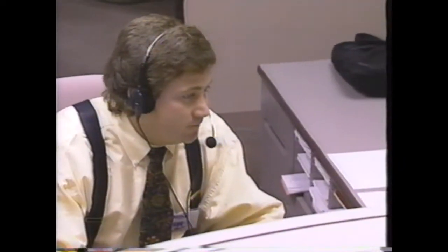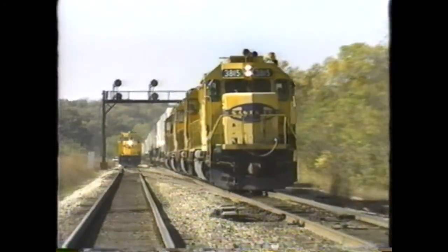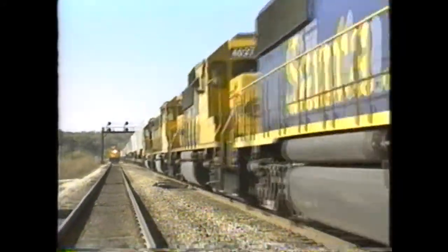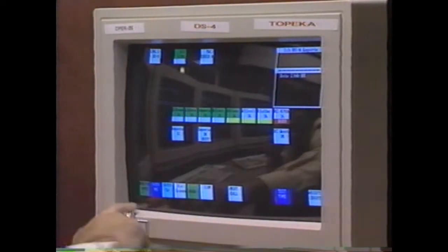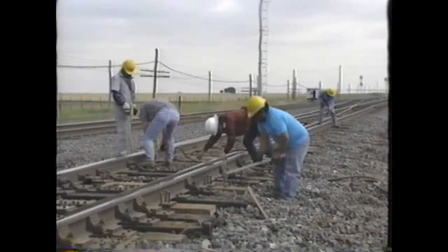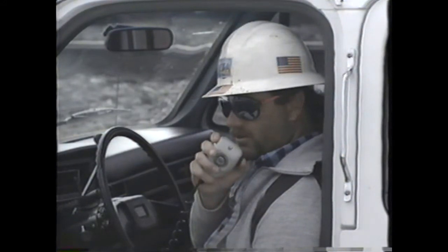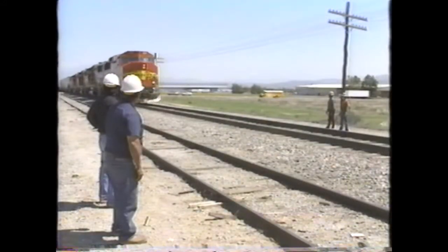Somewhat like an air traffic controller, the dispatcher assigns trains to tracks and routes them on to sidings to allow other trains to pass, ensuring all trains move safely and quickly through the territory. The dispatcher maintains radio contact with train crews and calls them by simply pressing a button on a computer touch screen. In addition to trains, the dispatcher keeps track of maintenance of way and signal employees who are granted authority by dispatchers to work on the track.